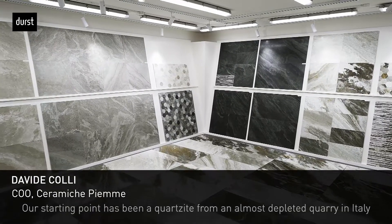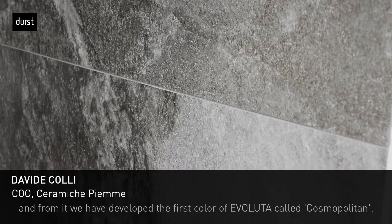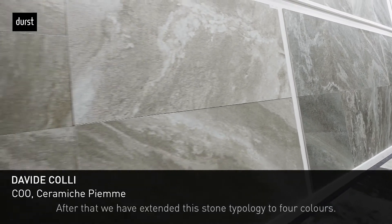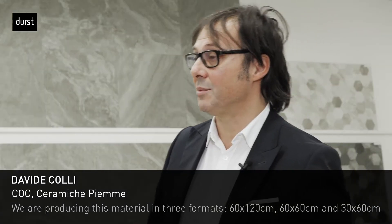We started from a quartzite of an Italian cave in exhaustion, and from this quartzite we developed its first color, which is the Cosmopolitan color. After that, we declined this stone in four colors. We produce this material in three formats: 60x120, 60x60, 30x60, and in three finishes.